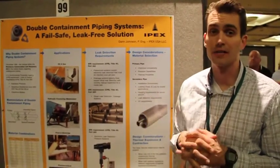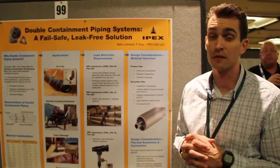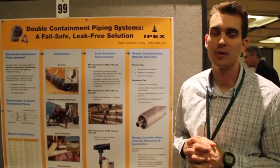With respect to above ground tanks, when the buried piping connected to those above ground tanks consists of 10% or more of the volume of the above ground tank, it must also be double contained.